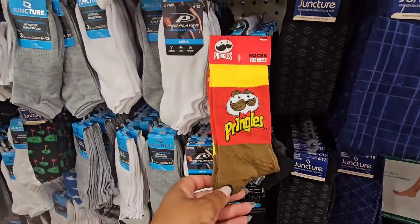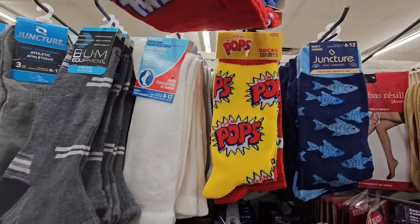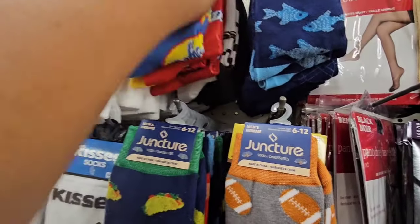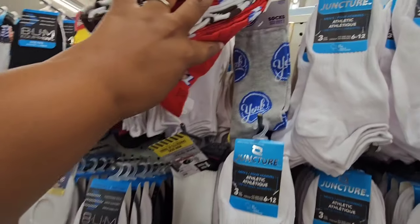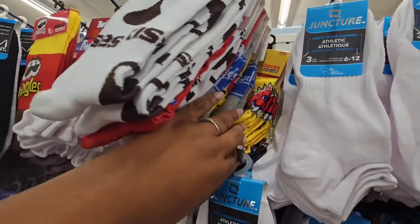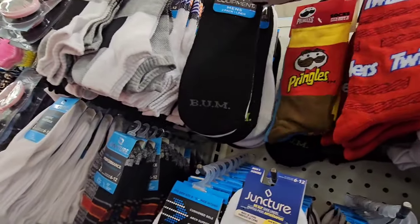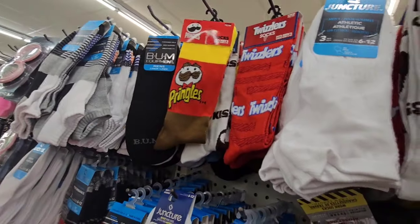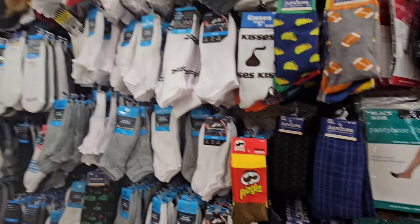I'm seeing some of the new socks that are out — they have Pringles, Yoohoo, Twizzlers, Corn Pops, Hershey's Kisses, York Peppermint Patties, and Ask Meier. Be on the lookout, guys — like the other ones, these are perfect co-worker gifts, perfect family gifts. Everybody needs socks so you can make a nice sock basket and give somebody.